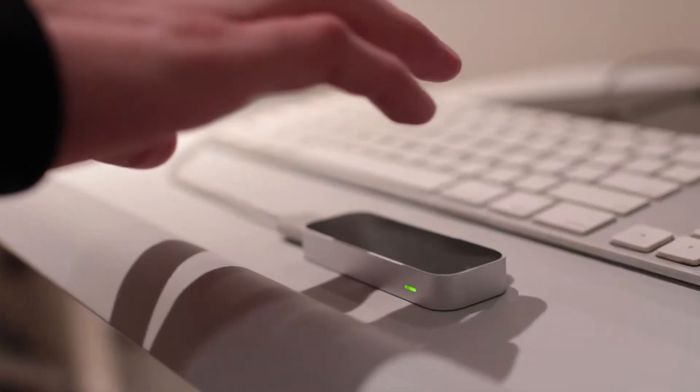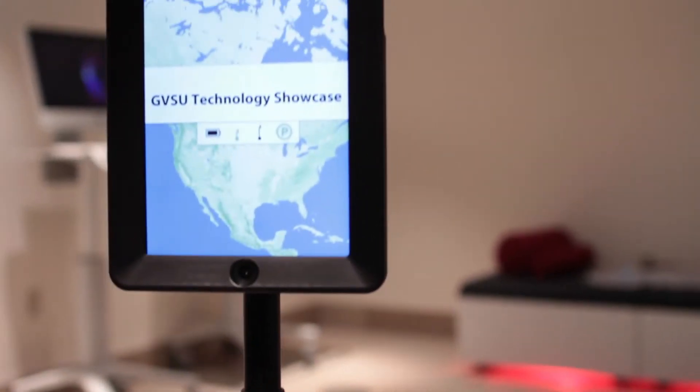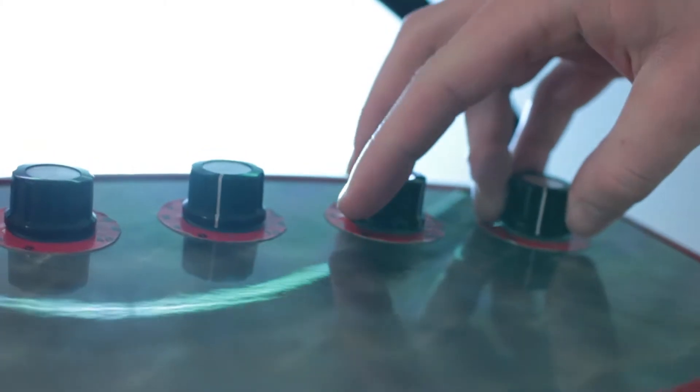This is the Technology Showcase. The Technology Showcase is an immersive and engaging environment for faculty, staff, and students to explore, share, and learn how technology can transform teaching and learning. Currently in the Showcase we have Google Glass, Elite Motion Controller, and a Double from Double Robotics. Over time we plan to swap out some of this technology for newer and cooler technology that is coming out soon.